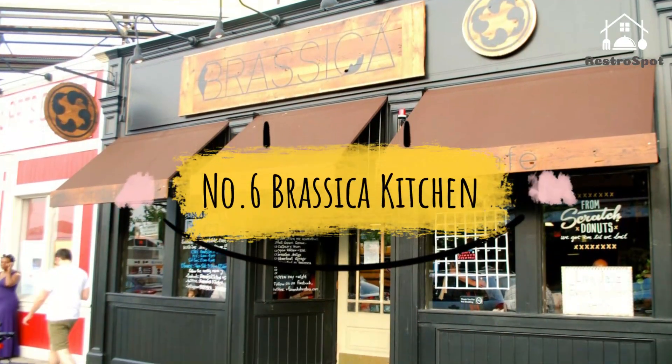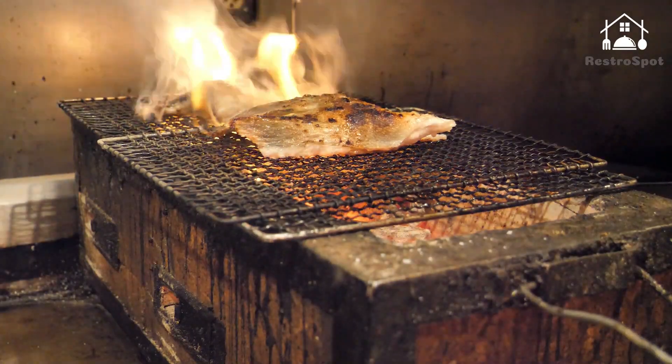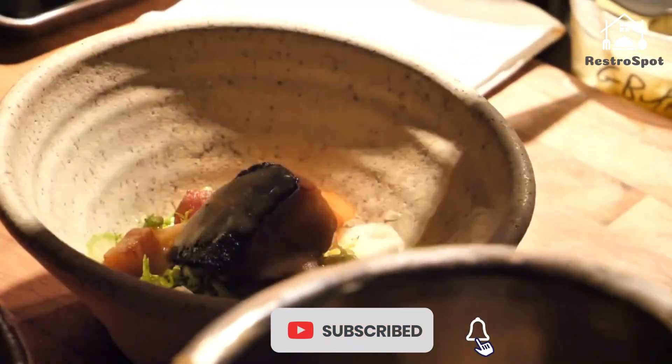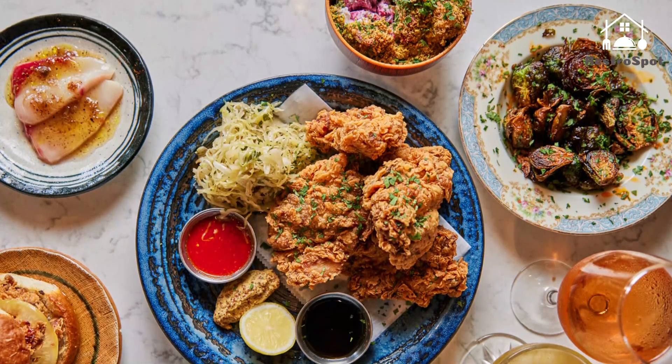Number 6: Brassica Kitchen. This Jamaica Plain spot morphs from a hip café during the day to eclectic, French-American dining by night. The menu has many surprising dishes, including the fried chicken. The small or large portion comes with maple umeboshi, lime, and an herb slaw. Go for the really spicy option if you can handle it.